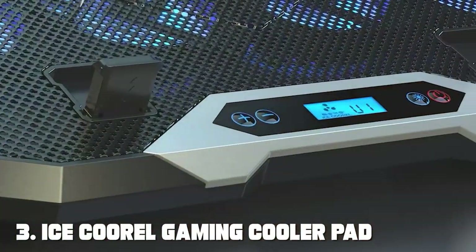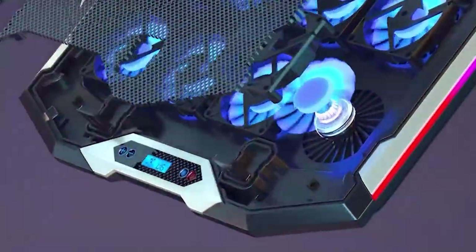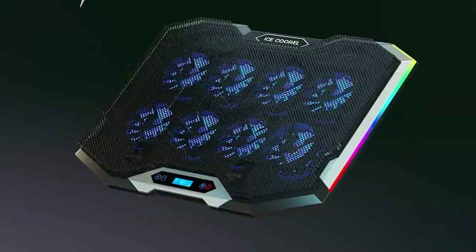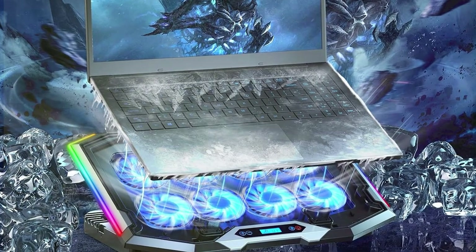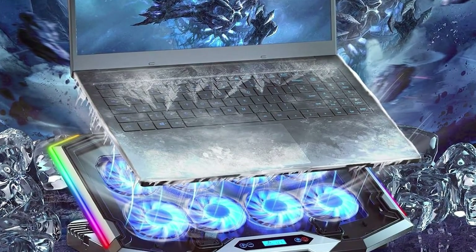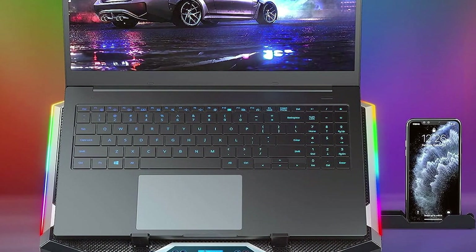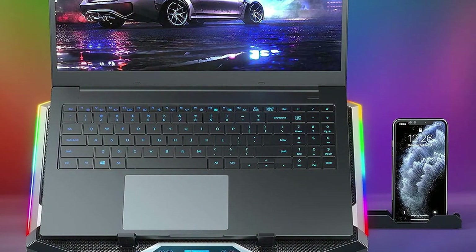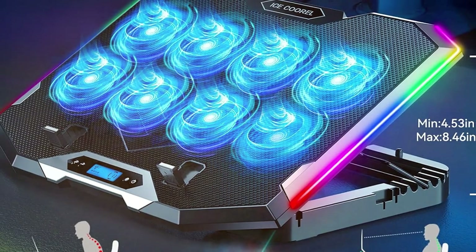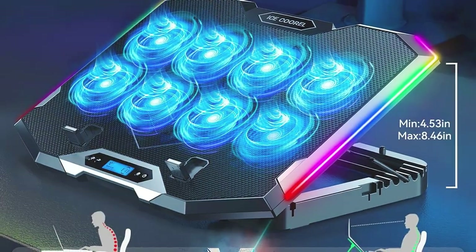Number 3: ICE COREL Gaming Cooler Pad, 15 to 17.3 inch — eight fans, RGB, USB and phone stand. Calling all gamers — say goodbye to overheating laptops with the ICE COREL Gaming Cooler Pad. Designed specifically for gaming laptops ranging from 15 to 17.3 inches, this cooling pad features eight fans and RGB lighting, adding a touch of style to your gaming rig. With customizable lighting effects, you can create the perfect ambience for your gaming sessions.